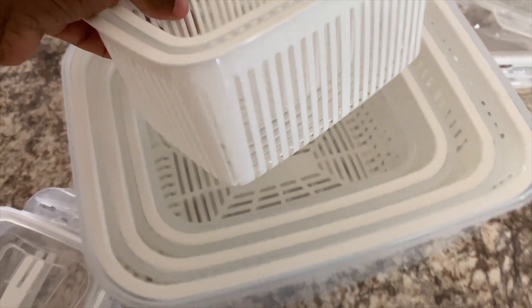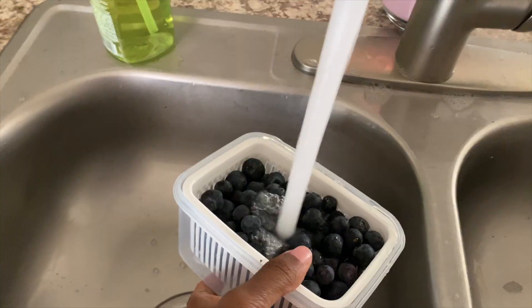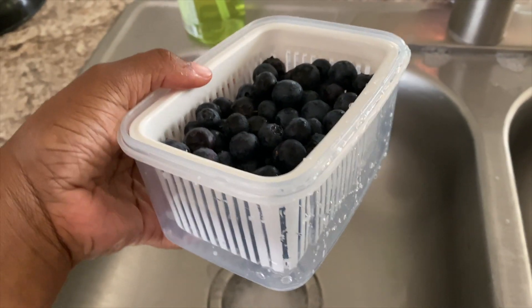It keeps all of your items fresh, so it's perfect for fruits, vegetables, and even poultry. The great thing is it also has a 15% off coupon. You know me — I am a saver when it comes to items, so this one is for me, but I absolutely recommend it.